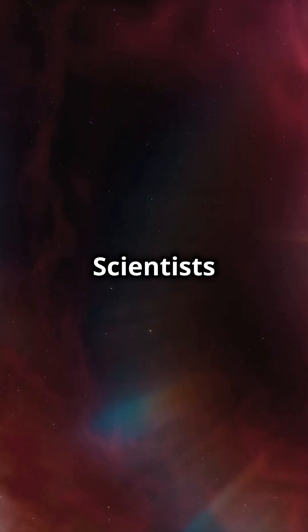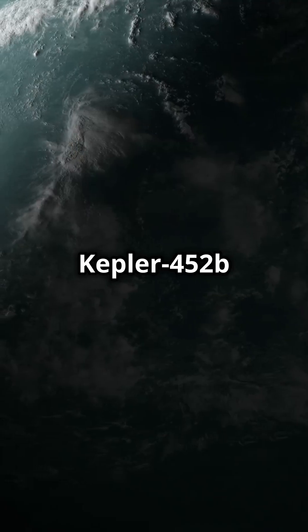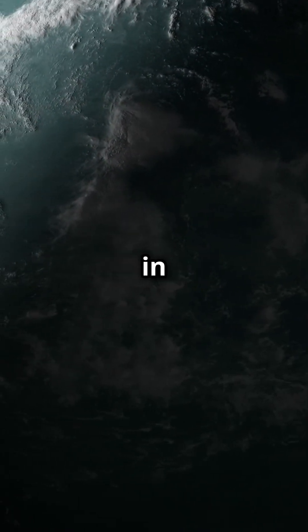Fact 5: scientists call it Earth's cousin because of its similarities to our home planet. Kepler-452b is one of the most exciting gems to explore and discover in space.